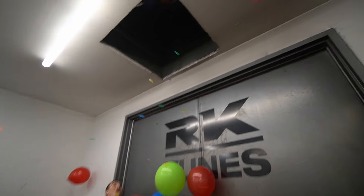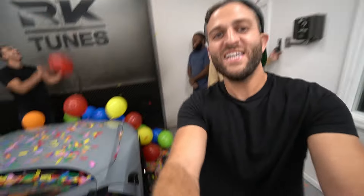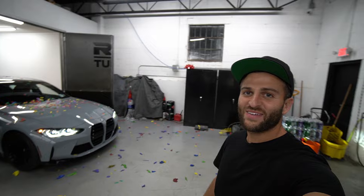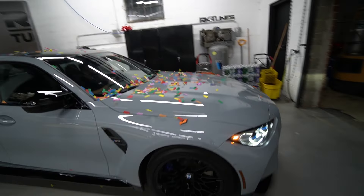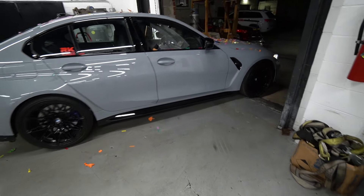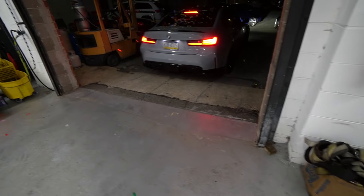The confetti cannons go off — they're not popping, just clogging — it's funny. Then the car is out, leaving the shop. First giveaway is officially over. Thanks for watching guys, be sure to follow, subscribe, and stay tuned.